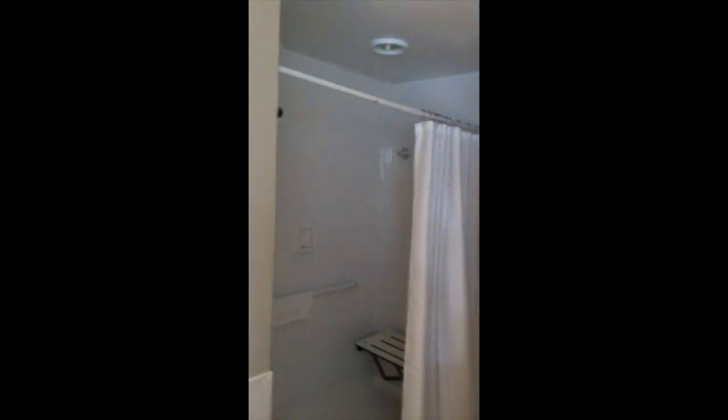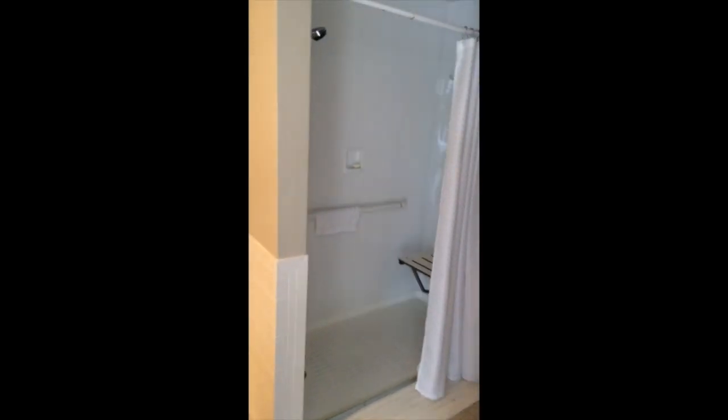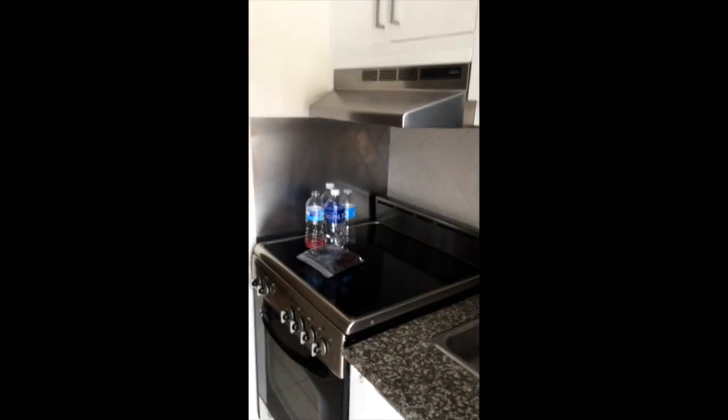This is the bathroom. The sink I can roll right underneath, and then over here you have the shower — it's completely open with a seat attached to the wall, so it was very easy with the grab bars. And then of course the toilet had the grab bars too.